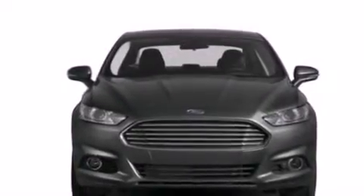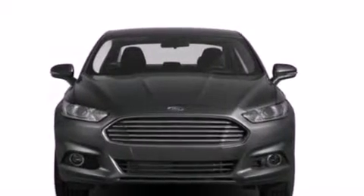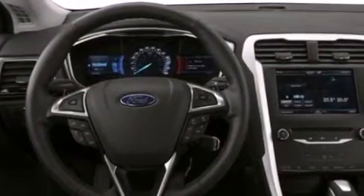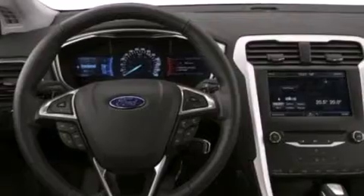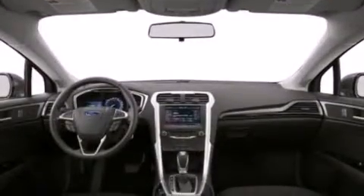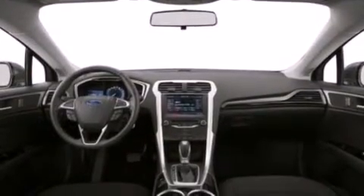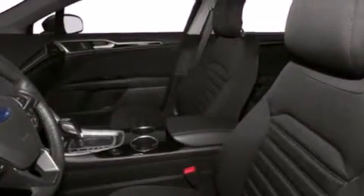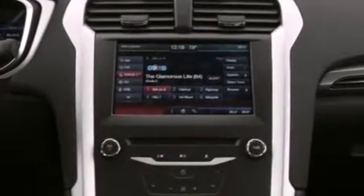Its top features include XM satellite radio, aluminum wheels, and traction control and stability control systems. The following features are also included: a low-tire pressure indicator, a power driver's seat, cruise control, a six-speaker audio system, an illuminated driver's side vanity mirror, side curtain airbags, rear seat child-proof door locks, air conditioning, and a pass-through rear seat.